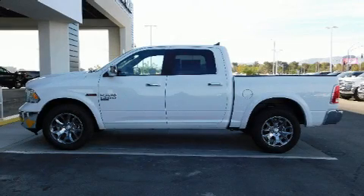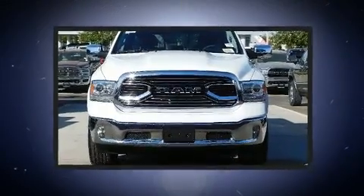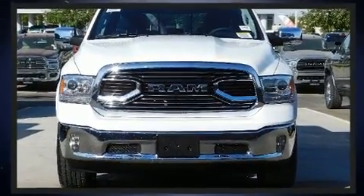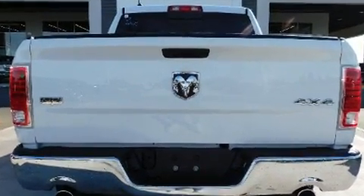Treat yourself to a test drive in the 2019 Ram 1500 Classic. This four-door, five-passenger truck is waiting for you to take home. It features four-wheel drive capabilities, a durable automatic transmission, and a three-liter six-cylinder engine.